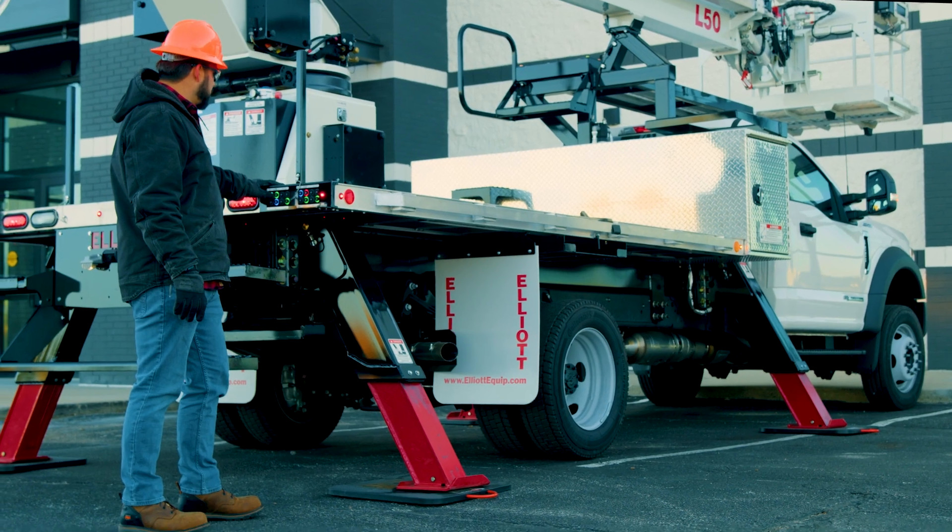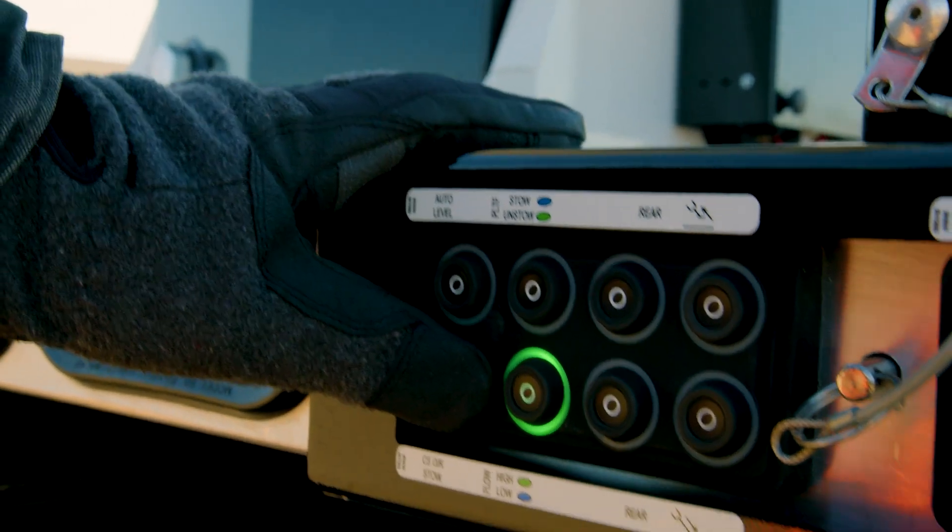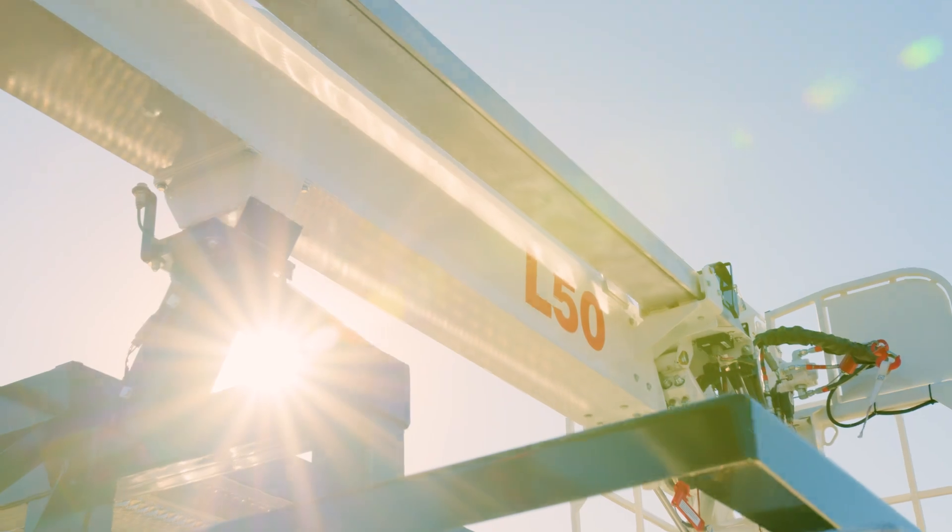The optional convenience package lets you deploy outriggers and level the machine with the touch of a button, while the auto stow capabilities save even more time.